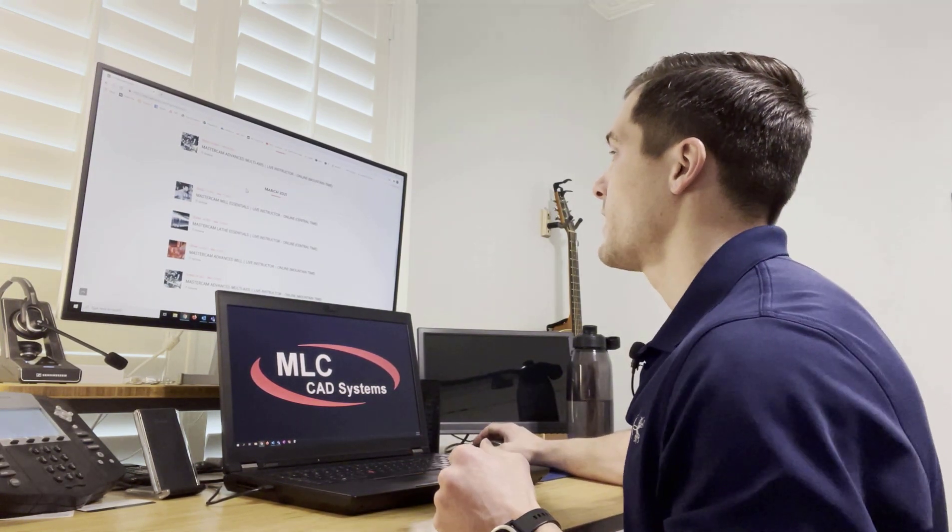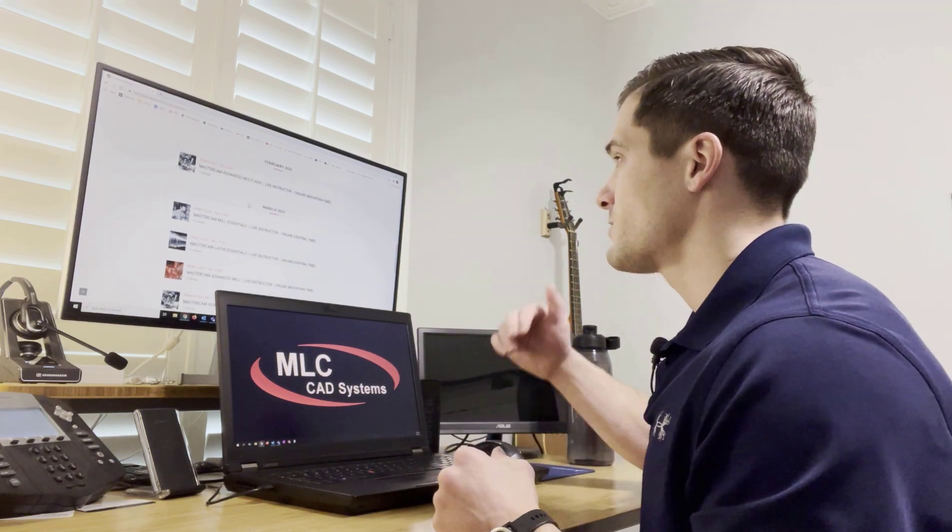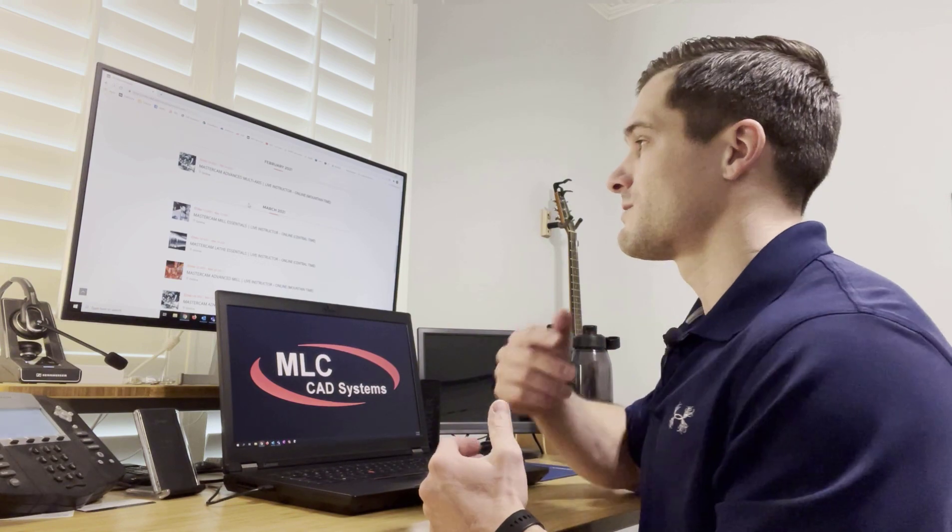Hey, what's up? So we just picked up a big project and we need to get some of our employees trained up in Mastercam. So we're taking a look at MLC's website and their training calendar. They've got quite a few different courses coming up — Mastercam Advanced Multi-Axis, Mill Essentials, Lathe Essentials — all that's great stuff, but it doesn't necessarily meet the exact training need that our company is going to need in order to complete this project.